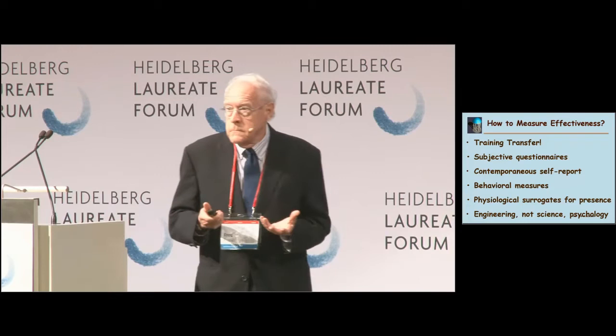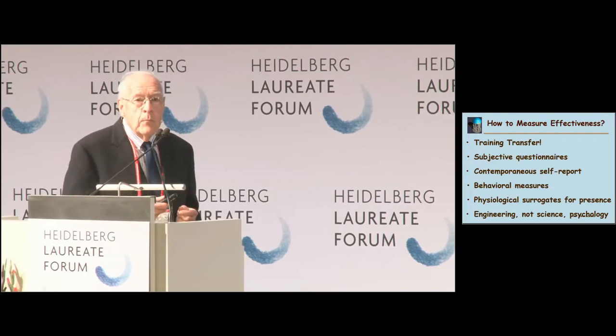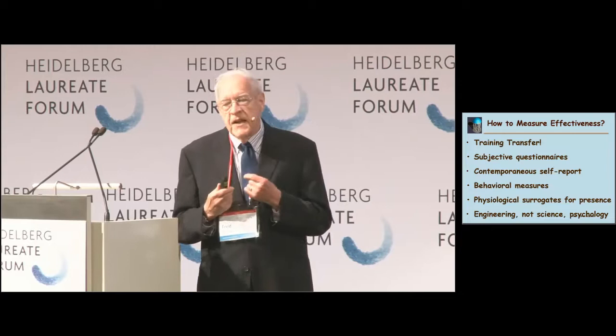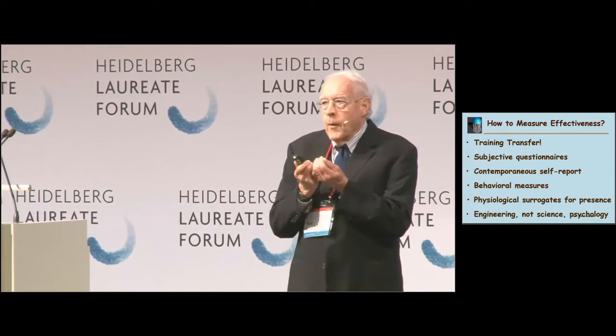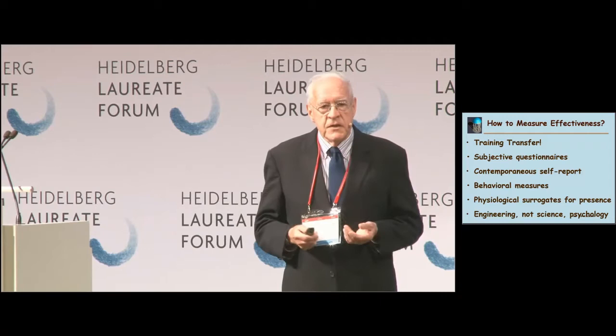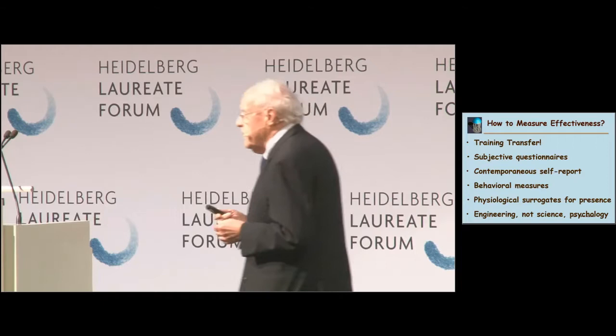How do you measure it? We're scientists — we want to say this system is more or less effective than that. Many methods have been used. The gold standard for the applications I've been studying is training transfer: if I train people in a virtual world, will they, when exposed to the same conditions in the real world, behave the way I trained them? Training transfer experiments are very expensive and difficult — it's hard to get subjects through both training and testing — so we've done very few of those.